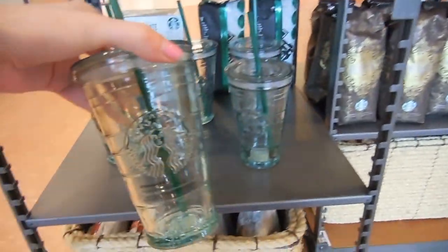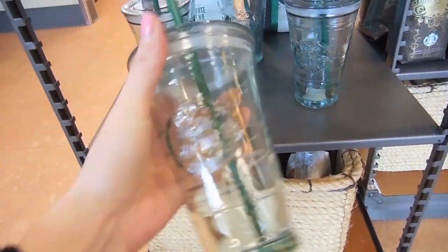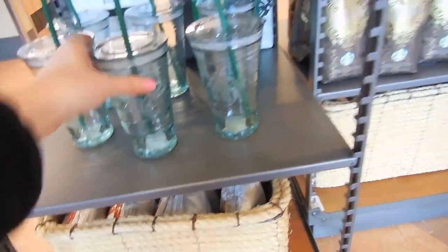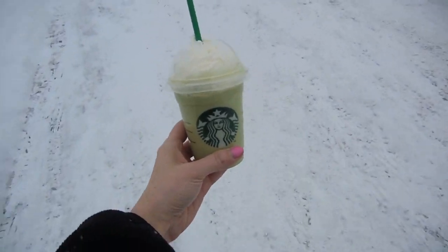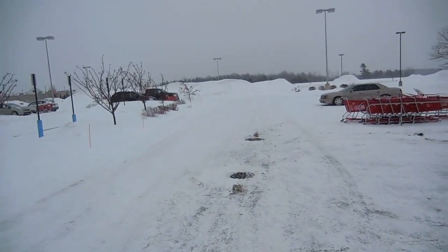Before we left Target, we decided to come to Starbucks. I saw these really cool cups - they're not the plastic-y cups, they're actually glasses. They're kind of neat and they're $9.95. I'm getting a green tea frappuccino. We're just leaving Target and stopped at Starbucks on the way out. I got my favorite green tea frappuccino even though it's freezing outside - it's still snowing as you can see.